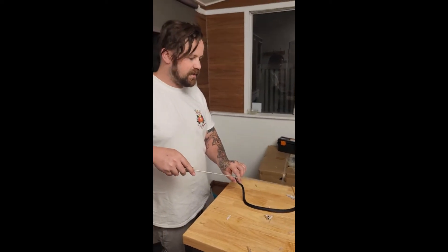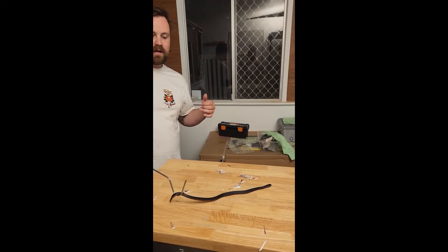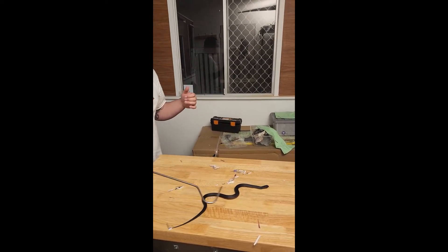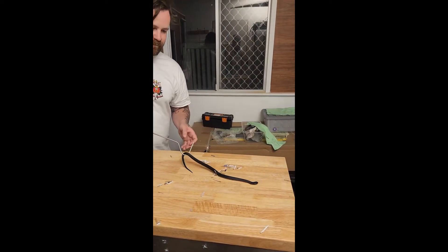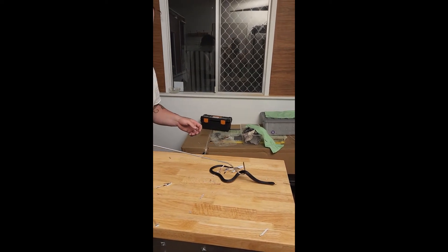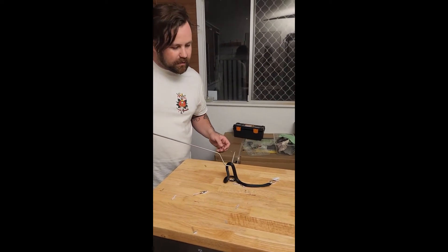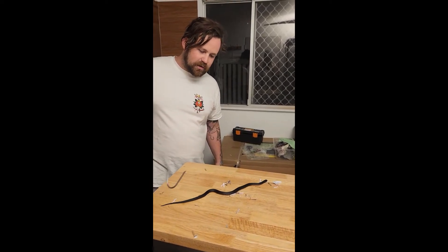These guys need to go in their cages for now. Then I'll do a red-bellied black setup, and we'll let these guys chill out for about three days. Then I'll get them back out, give them a feed, annoy them a little bit, and hopefully they chill out quite a fair bit.